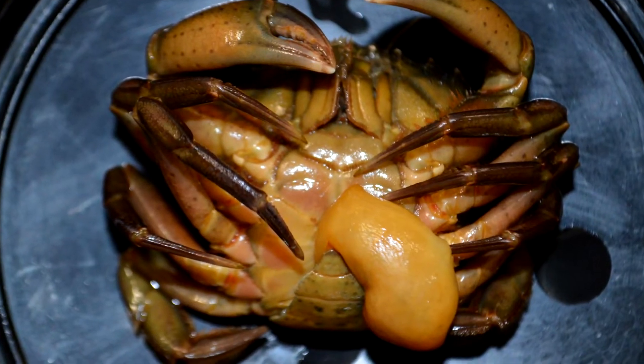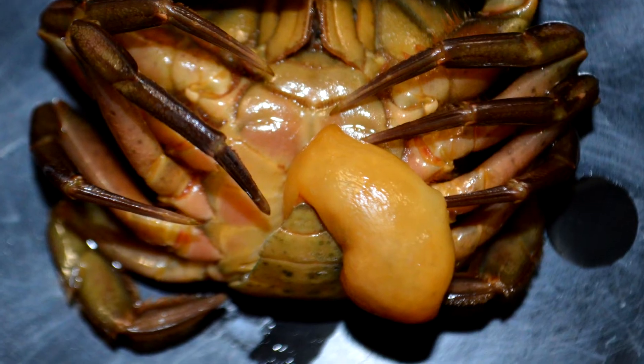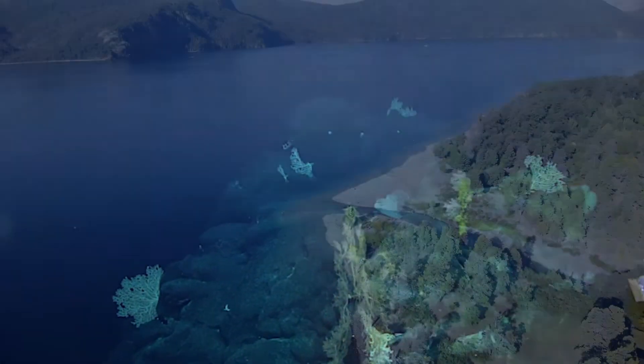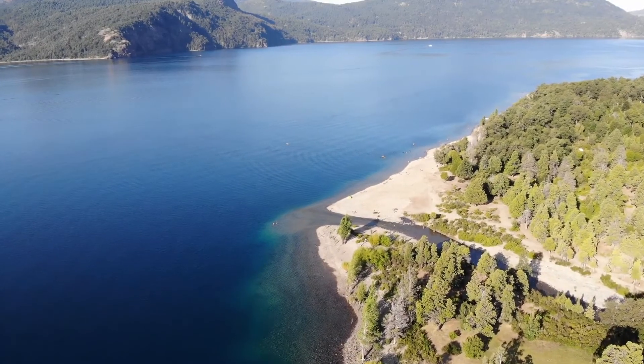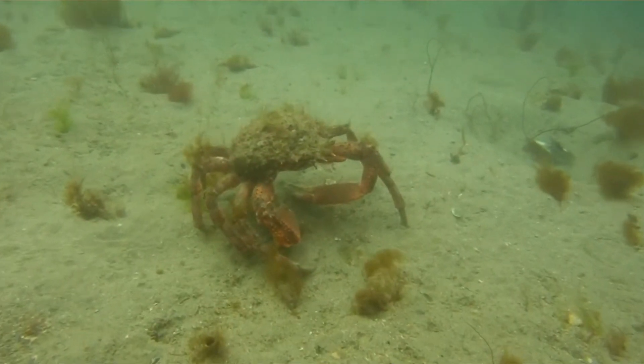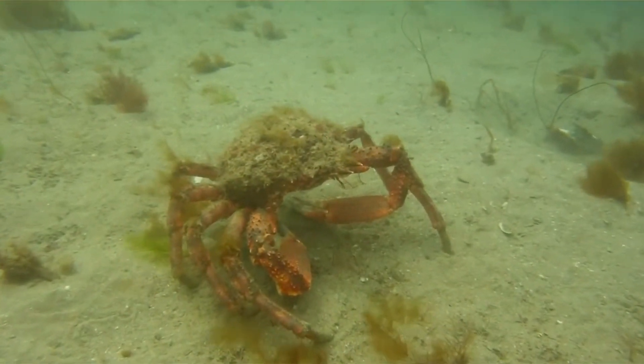There are currently over 250 described parasitic barnacle species, and they range from the depths of the ocean to freshwater environments. Some are even semi-terrestrial. They live just about anywhere they can find a suitable host.